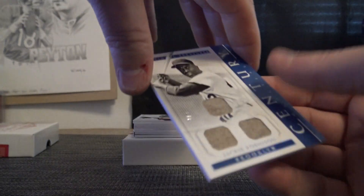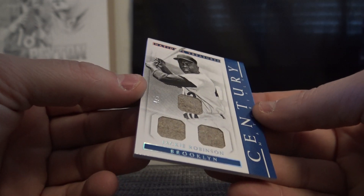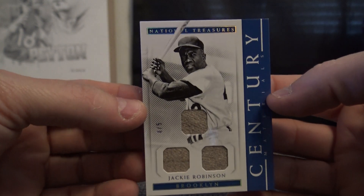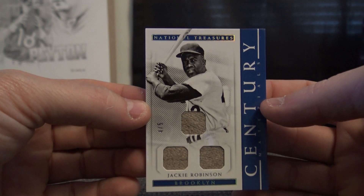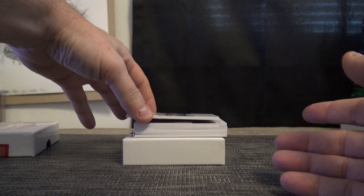Oh, this is pretty cool — four of only five, Jackie Robinson. I wonder what that is, pants? Looks like old wool material. Four of only five, Jackie Robinson jersey or pants, or socks, or something he wore.